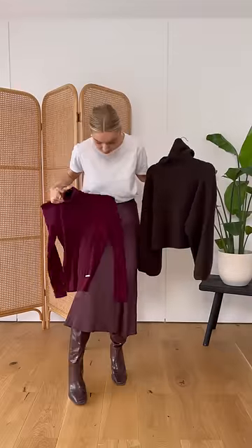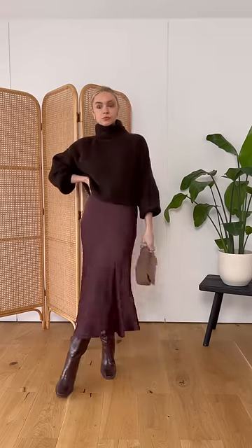Don't feel that you have to match your colours exactly. For a tonal look you can use shades from the same family — for example matching this brown with the wine coloured skirt, or you could even pair it with a lilac or purple.